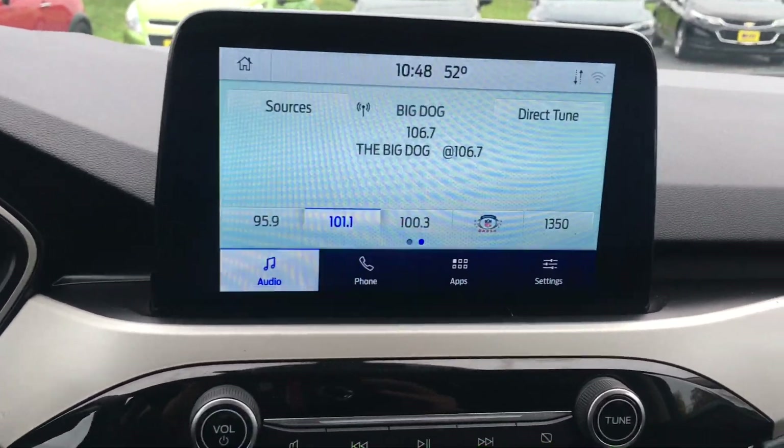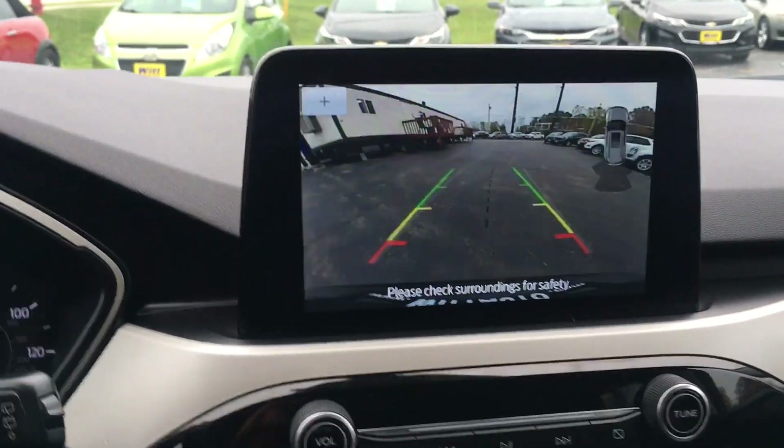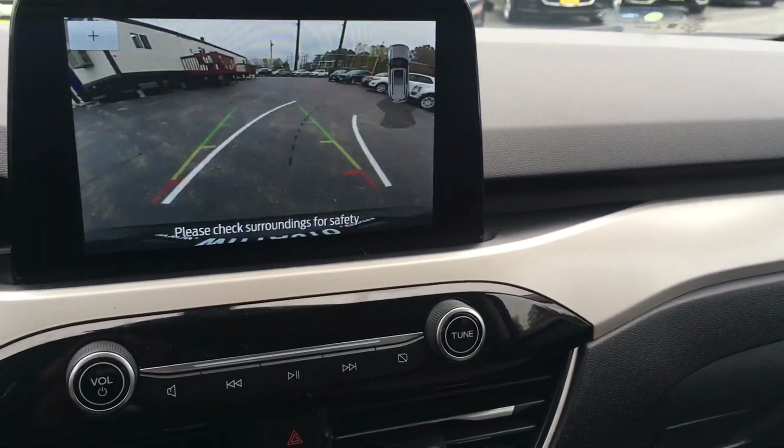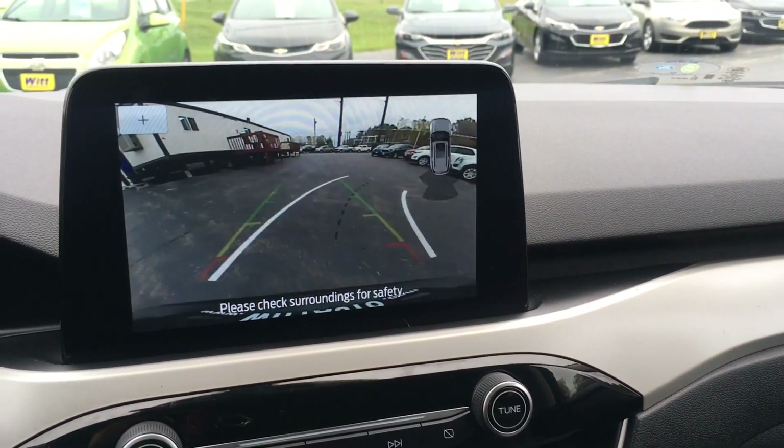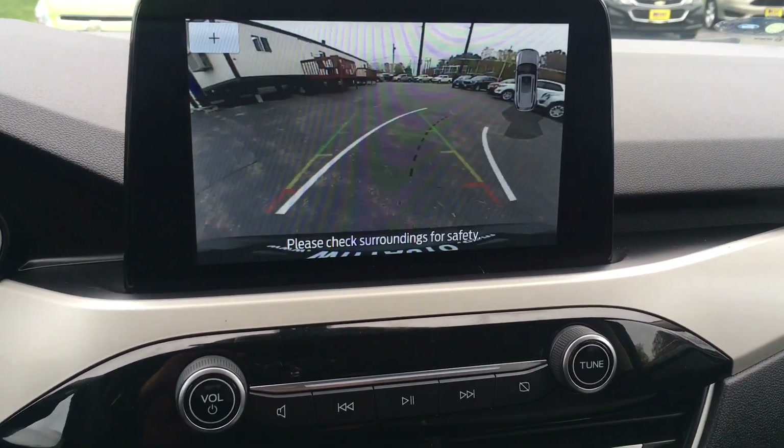The vehicle also comes equipped with a backup camera, which I'll show you briefly. As you can see, it has guideposts so as you turn the wheel it will show the directive approach that you're using. All in all, a great feature and safety addition.